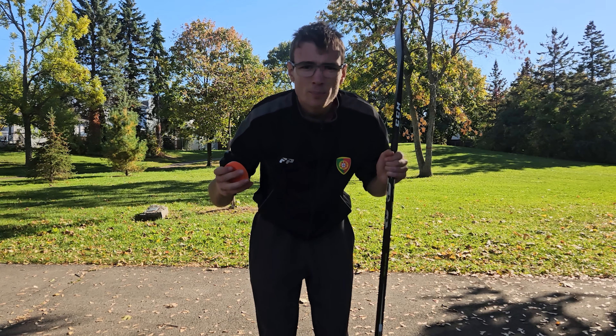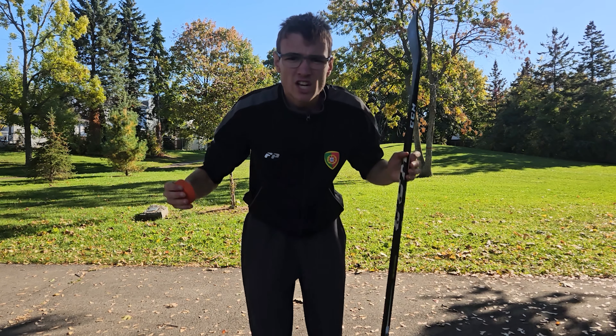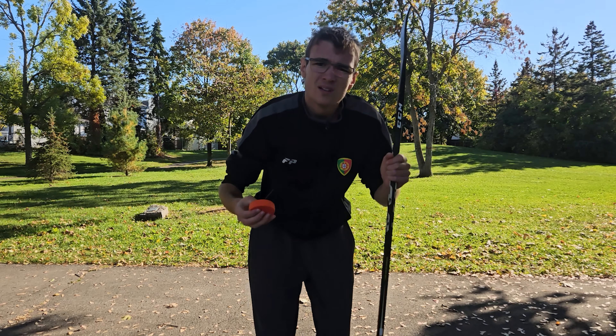All right guys, I think this is the perfect spot to start shooting that puck. There's a little bit of shade for the camera. Let's go.